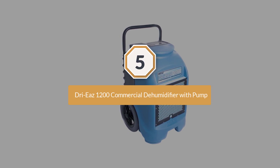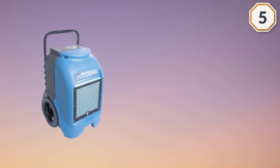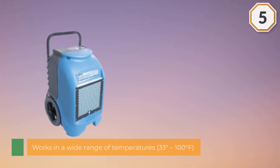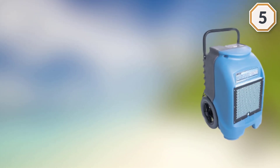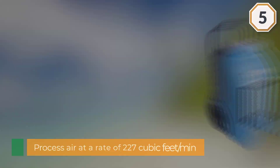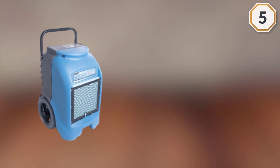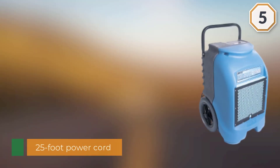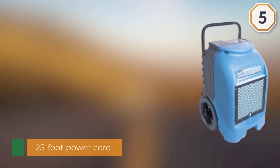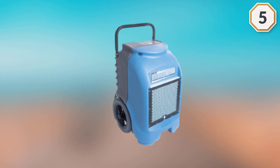The Drieaz 1200 operates at a wide variety of temperatures, from as low as 33 degrees Fahrenheit to as high as 100 degrees Fahrenheit. It processes air at a rate of 227 cubic feet per minute and draws 6.4 amps on a 115-volt power supply. It has a 25-foot power cord for easy access to a power outlet from across a large crawlspace, and features a built-in duct attachment ring for improved air quality.